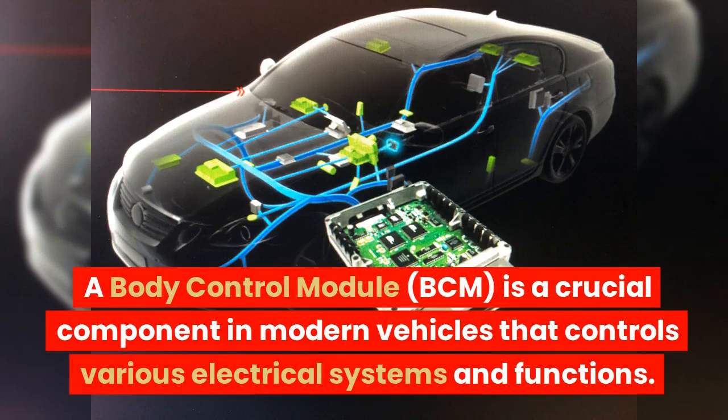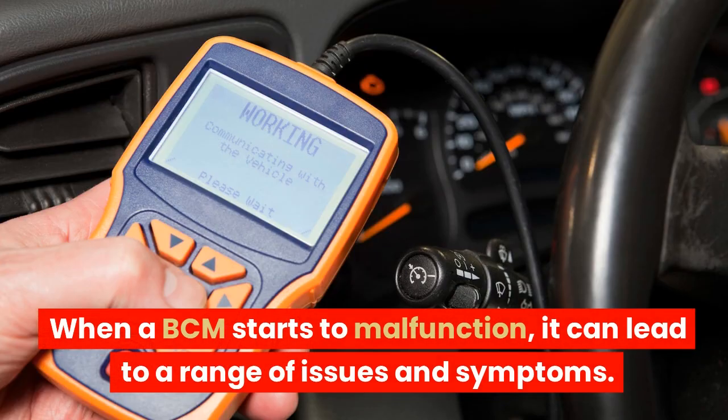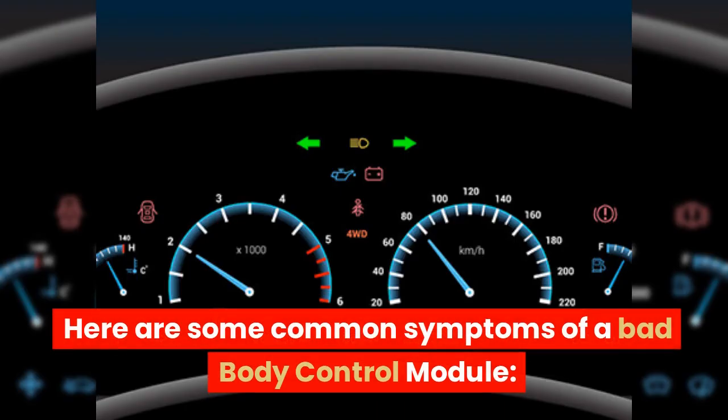A body control module, BCM, is a crucial component in modern vehicles that controls various electrical systems and functions. When a BCM starts to malfunction, it can lead to a range of issues and symptoms. Here are some common symptoms of a bad body control module.